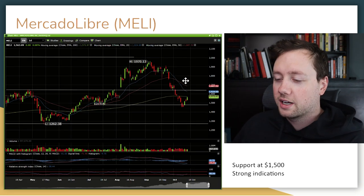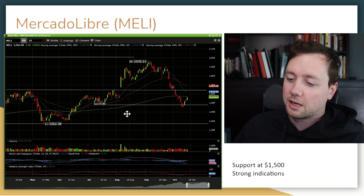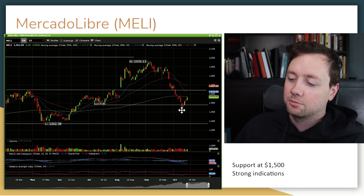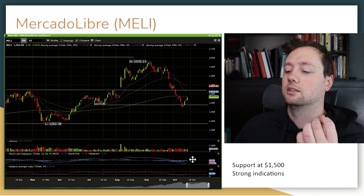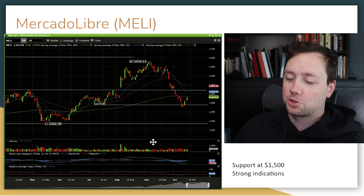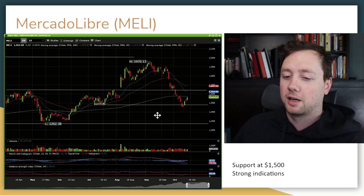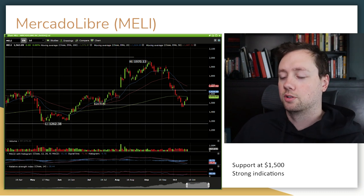The last two companies I want to talk about — number one is MercadoLibre. This is a company I got into and then my stop loss got hit, and now I'm looking to get back in. The $1,479 level was previous support and we just came down and tested that exact same level. We've had three days of rising prices, we're about to cross through our 200-day moving average, our MACD is literally on the brink of crossing over, and our RSI just exited the oversold zone. This is the stars aligning for technical analysis. I'm holding back my urge to buy in the pre-market and I'll see how Monday and Tuesday go before buying back in. This is kind of like the Amazon of South America and they're growing extremely fast.